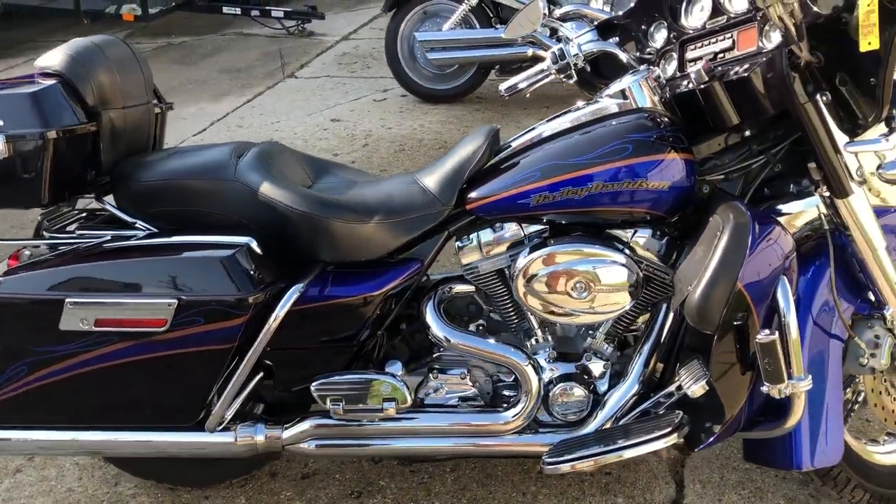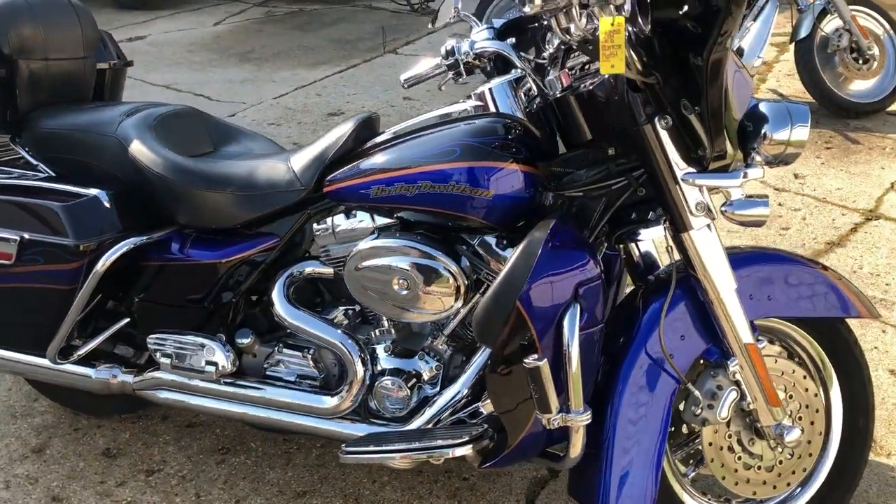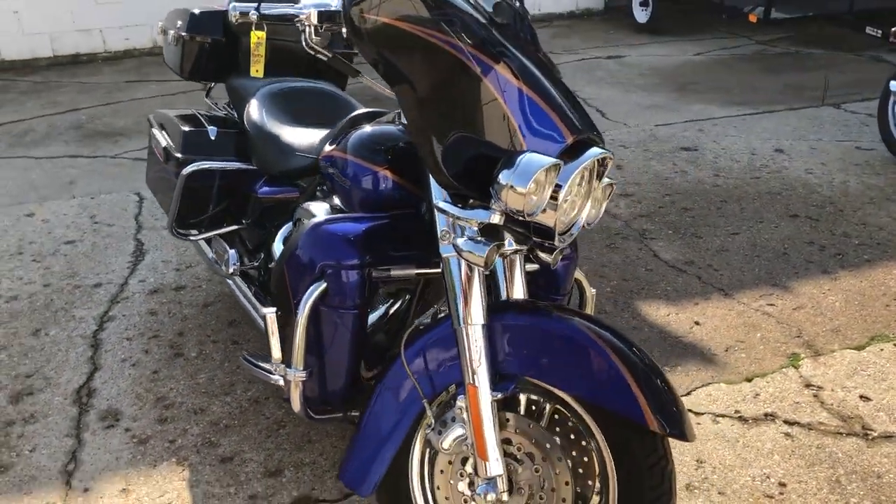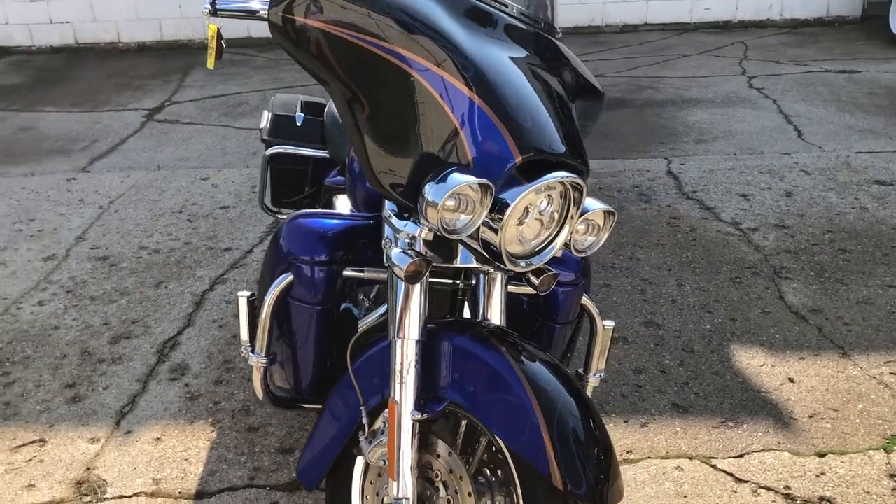This thing runs strong, everything works. Just been through the service department and ready to hit the road, and you can own it for $79.99. That's a 2004 Screaming Eagle Electroglide for $79.99.